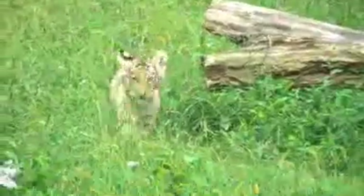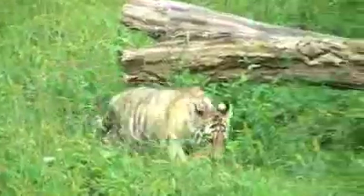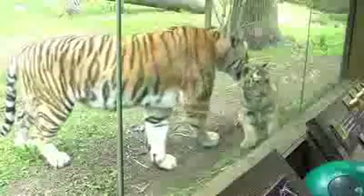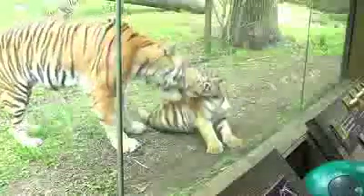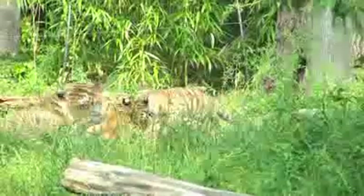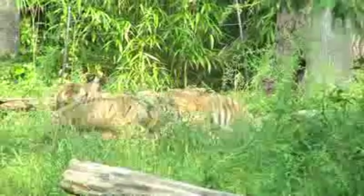Some people may know Amur tigers better by the name Siberian tigers, but we call them Amur tigers now because of the region in Russia where they live — the Amur valley region. This is the first litter of Amur tiger cubs we've had since 1997, so 13 years ago. And both of those cubs that were born here are still at the Bronx Zoo.